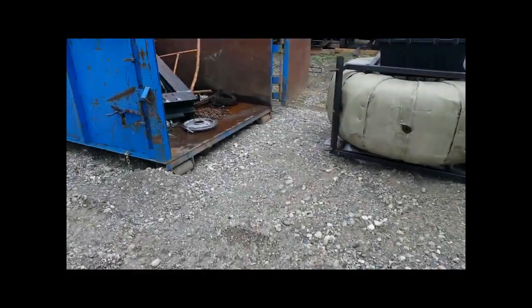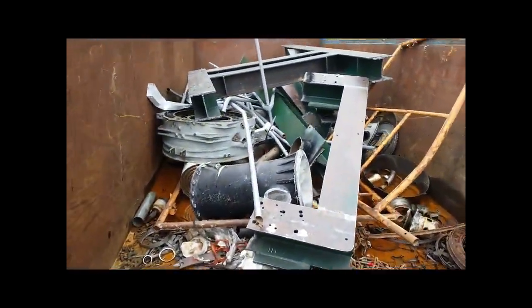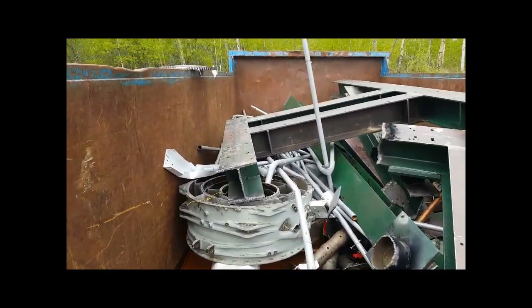Here we go. This is our scrap bin. And that is our old test stand steel. Kind of sad - a lot of history, a lot of engines tested on this thing. And it's just thrown away.